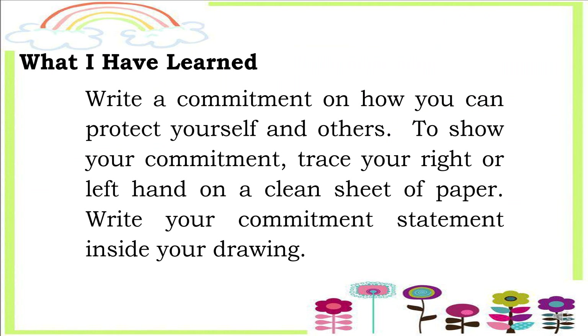To test what you have learned in this module, you are now going to answer the What I Have Learned activity. Write a commitment on how you can protect yourself and others. To show your commitment, trace your right or left hand on a clean sheet of paper and write your commitment statement inside your drawing.